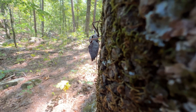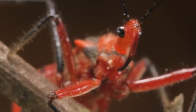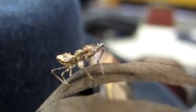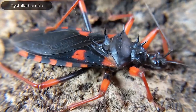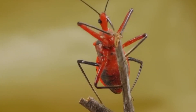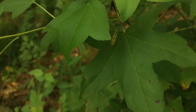These versatile predators can be found on every continent except Antarctica. They typically measure between half an inch to nearly two inches in length. They come in various colors, including brown, black, green, and red, often with intricate patterns or markings that provide camouflage among vegetation.